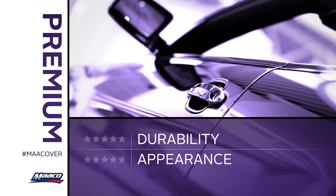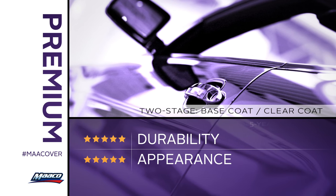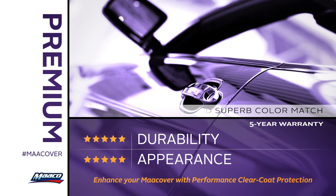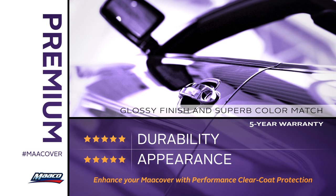When it comes to the best look and performance, there's no topping our two-stage premium service. Complete with a five-year warranty, this service offers the highest level of durability, best possible glossy finish, and superb color match that you'll want to show off for years.